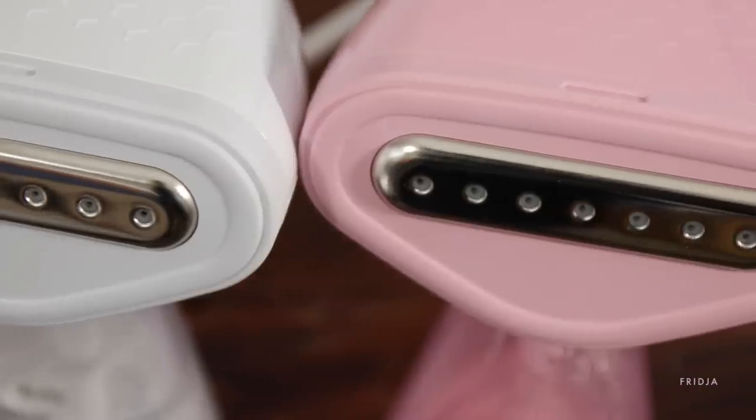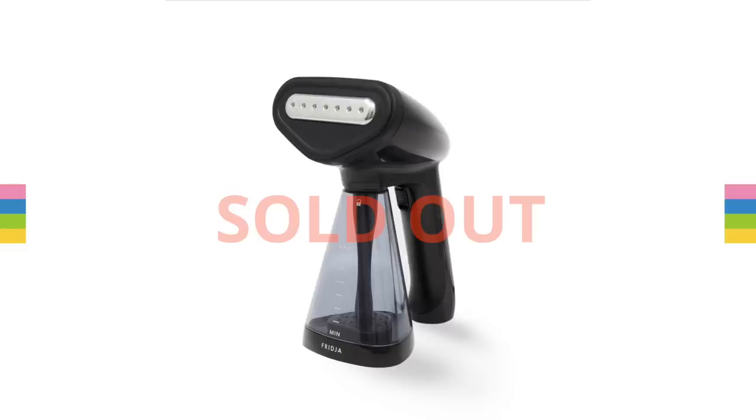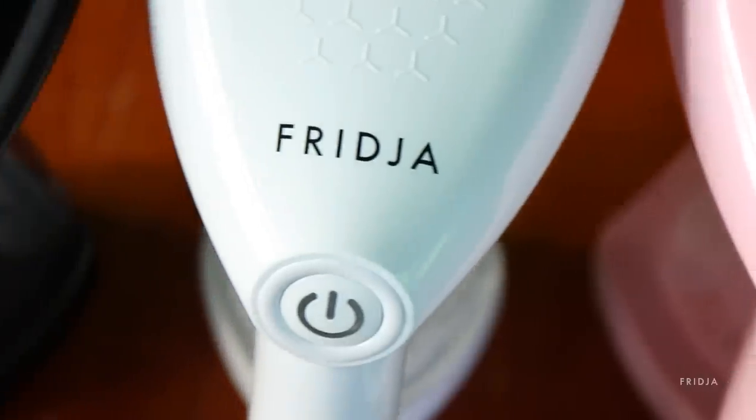It took us seven years to release the perfect handheld travel clothes steamer, and in October 2017 after 22 days we sold out. This is the Fridja F10 handheld clothes steamer, and it is amazing.